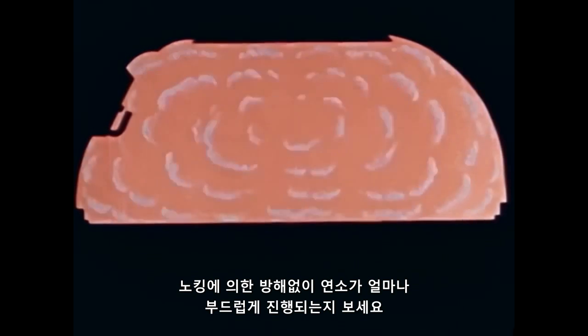Now we shall repeat the action. Watch how the combustion proceeds as it should — smoothly and without the interference caused by knocking.